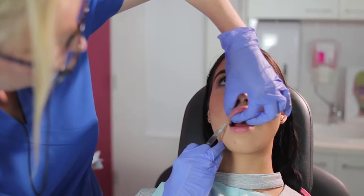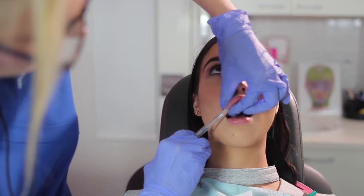In the lip we want to use a softer preparation that may not last quite as long as in other areas, but it gives a softer, more natural look and feel to the lip.